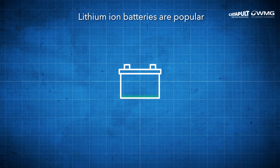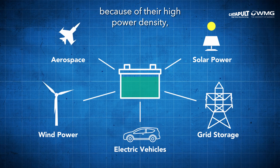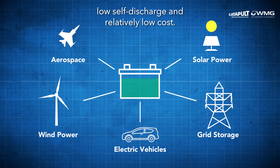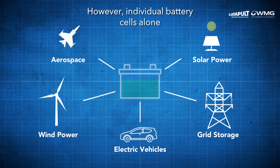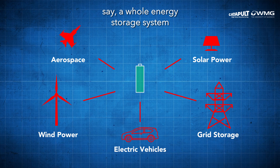Lithium-ion batteries are popular for a number of applications, including electric vehicles and energy storage systems, because of their high power density, low cell discharge, and relatively low cost. However, individual battery cells alone cannot provide enough power to operate, say, a whole energy storage system or support an electric power grid.